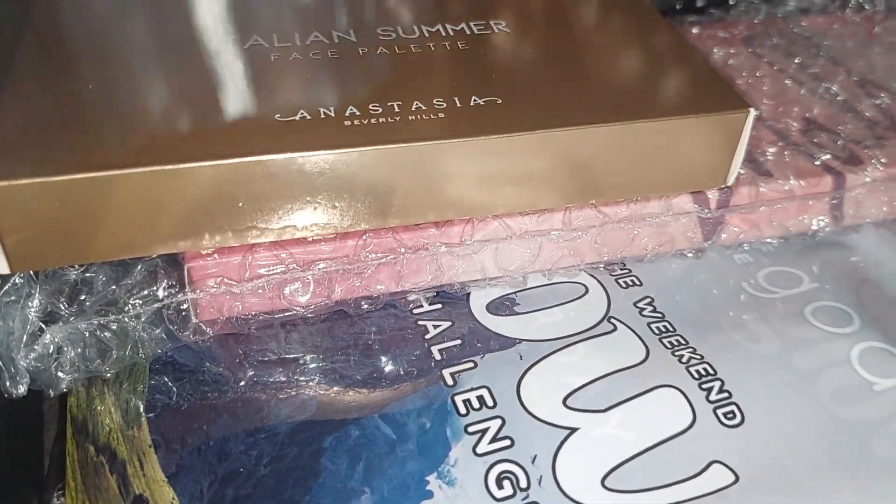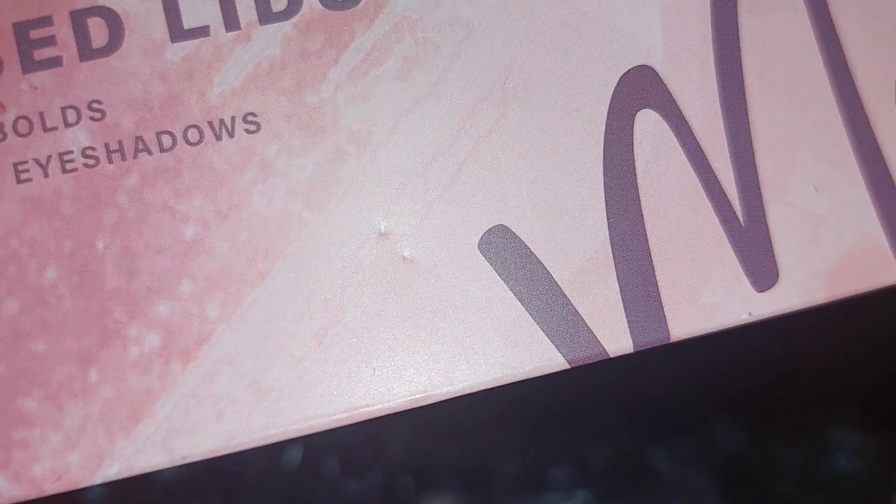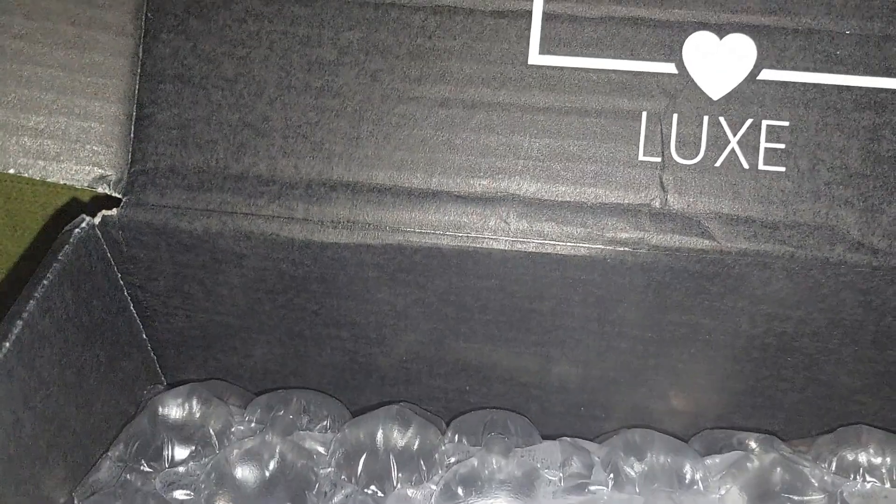You're able to pick a couple of items but I don't remember. I got a palette from ABH — the Italian Summer Face Palette. I'll show you what I got first and then show you more closely. I also got another palette called Best Dressed Lids, Neutrals and Bolds, from Mali Beauty.